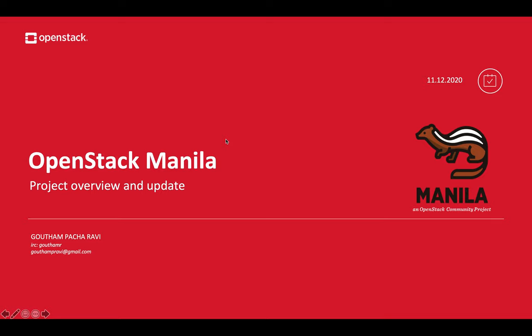My name is Gautam Pacharavi and I'm the current PTL for the OpenStack Manila team. I'd like to give you a high-level overview of the project and give you an update about the things that we've accomplished in the recent Victoria release and our plans for Wallaby.